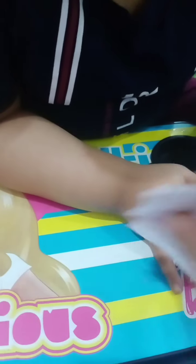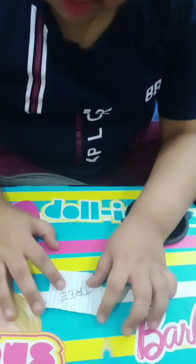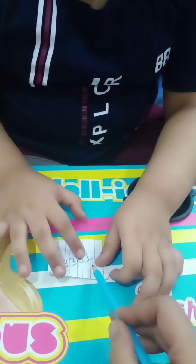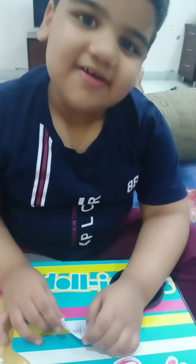Sorry. Okay, read. Which word is it? Read carefully. Tar. Tar is tree. The tree is very big. Very good.